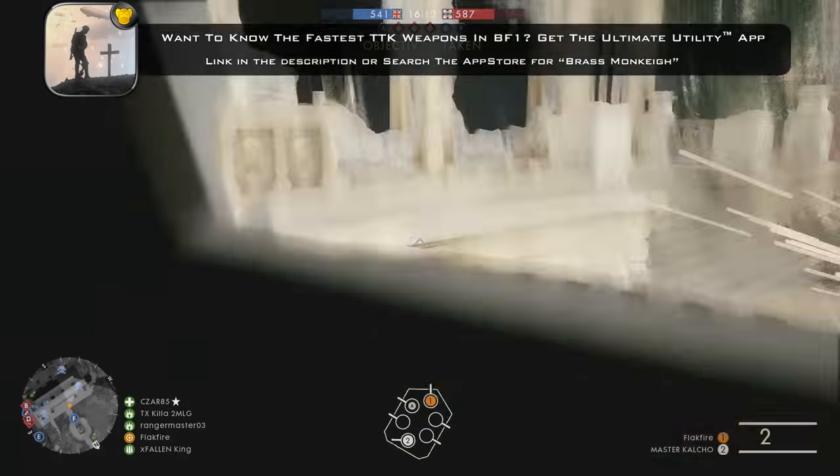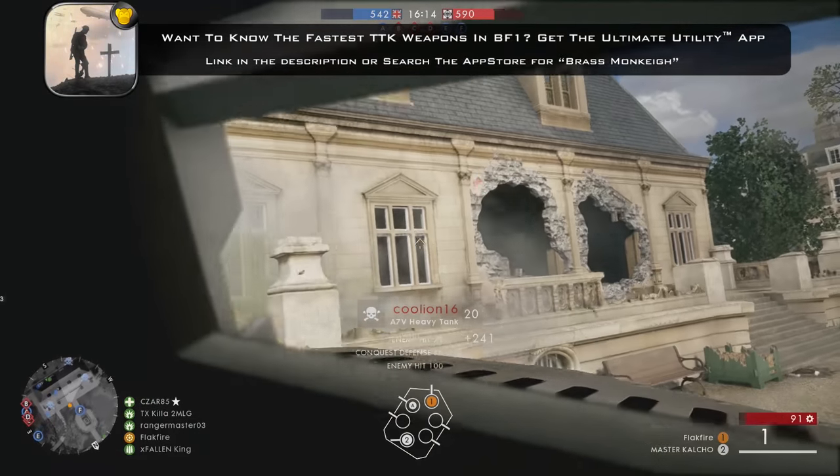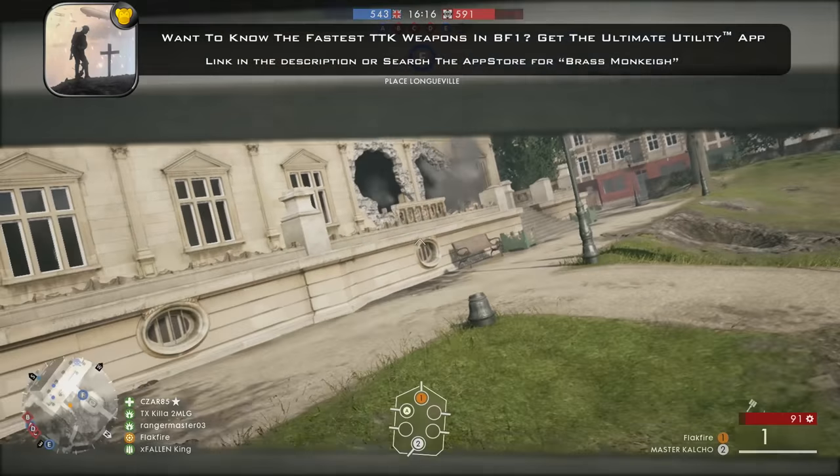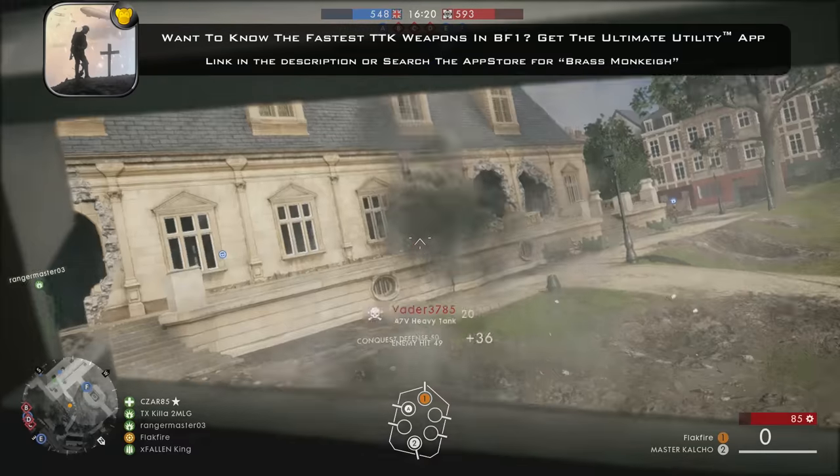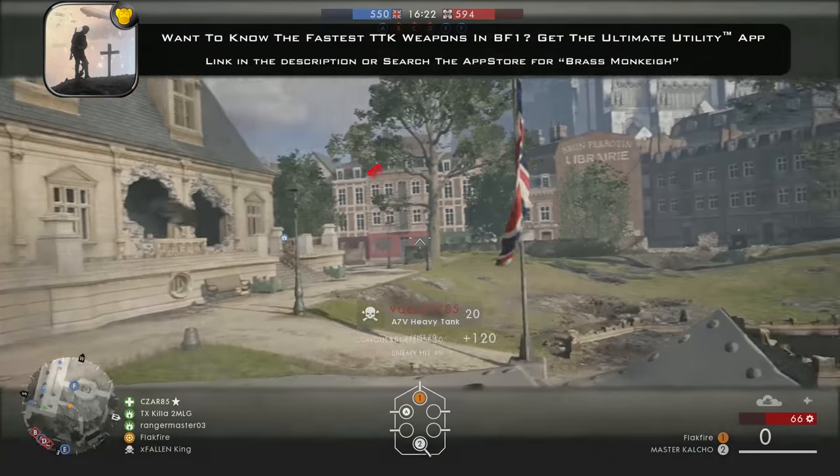You're probably excited about Battlefield 1's new behemoth, the Char 2C. You might not know, however, that the super-heavy tank shown in Battlefield 1 was an actual vehicle and it had a name – Picardy.